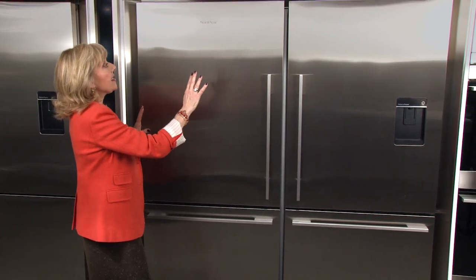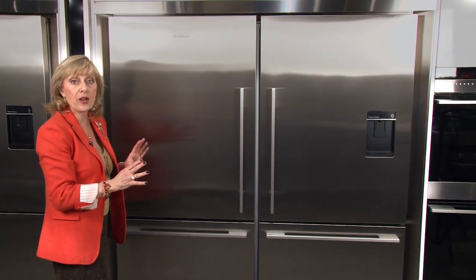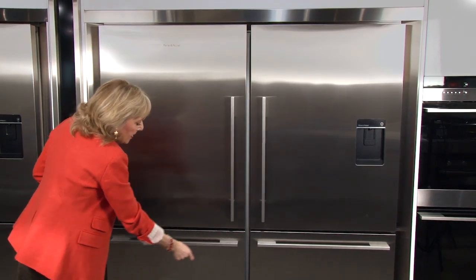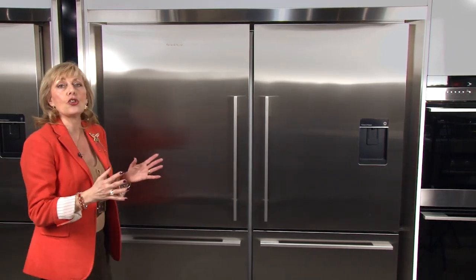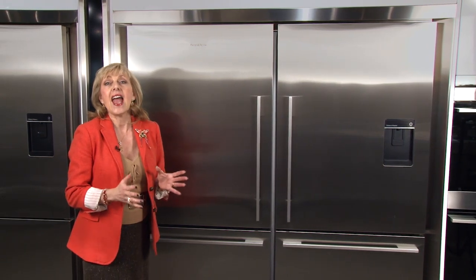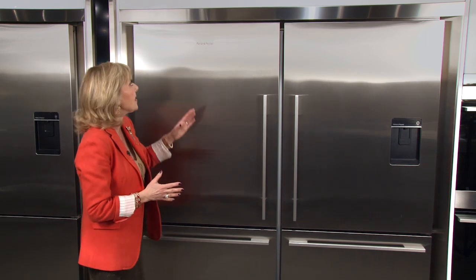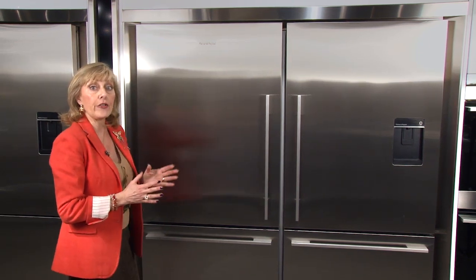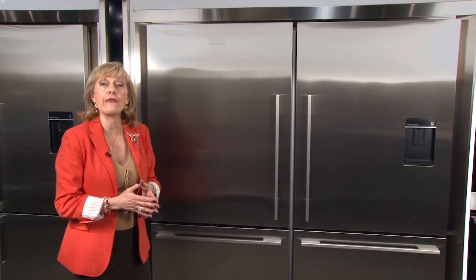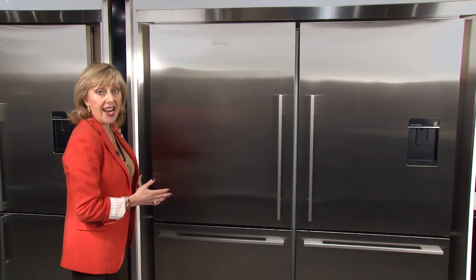Notice the installation here — earlier on the last fridge we did not have a trim kit, but this one has a trim kit that goes all the way around on four sides. This gives the two single fridges a really built-in look and they're very sleek and contemporary. You could have your cabinet maker do it in the coordinating material of your cabinets, but I happen to really like it matching the stainless steel.